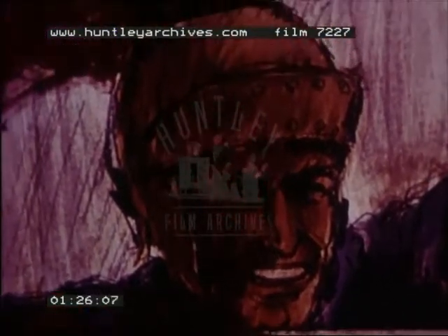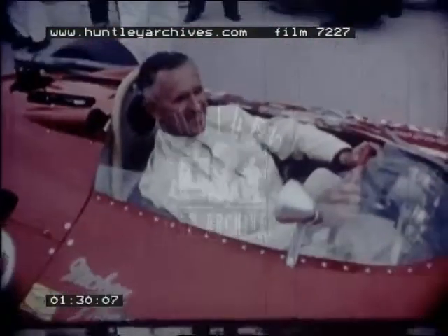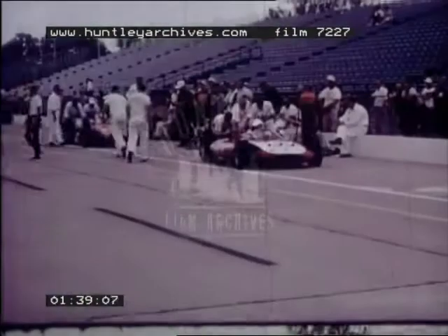After 19 centuries, the basic elements of the race are unchanged. There's still the crowd, the excitement and the driver. He dresses differently; his chariot is made of metal and beneath the hood is more horsepower than any ancient Roman charioteer ever dreamed of controlling.